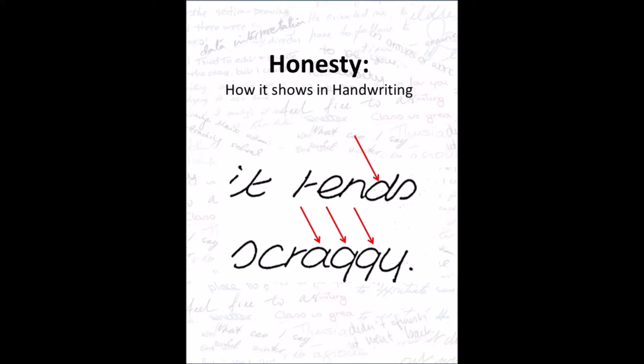Honesty and handwriting. Honesty is both an important trait to have and important to be able to identify in others. Both self-deceit and secretiveness remove honesty, so not finding this trait in writing doesn't mean the person is a liar — it just means they're unlikely to be totally open.